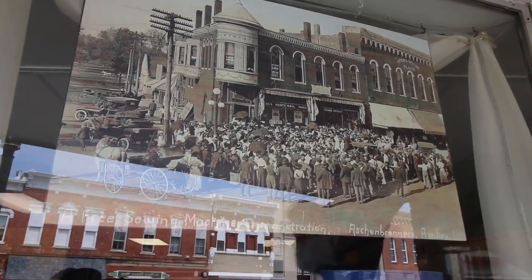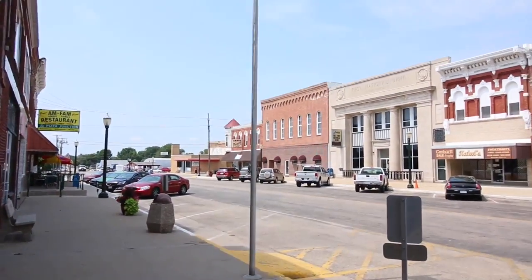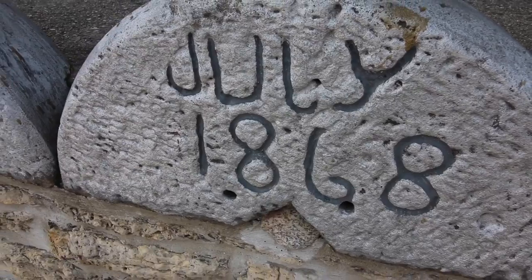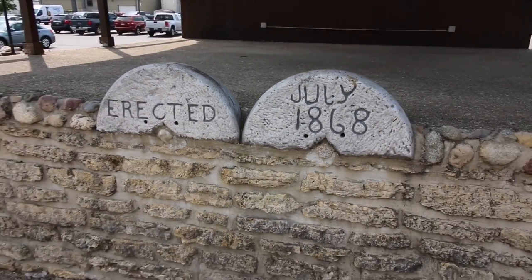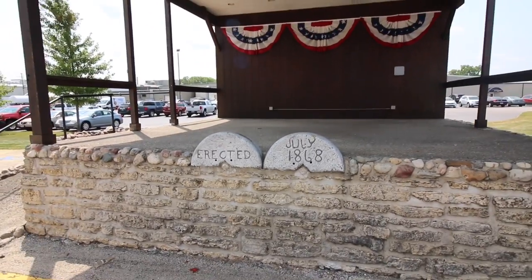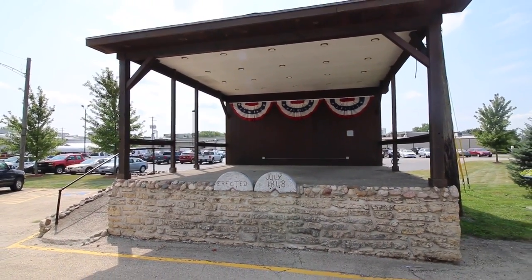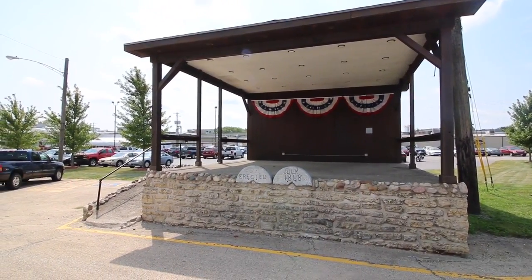This photo is awesome. Look at the crowd gathered back in the day in front of the Opera House, which I've just learned by looking at that picture was located next to the bank. July 1868, this structure was erected and it is a band shell. Just imagine all the events and performances that happened right here. If that stage could talk.